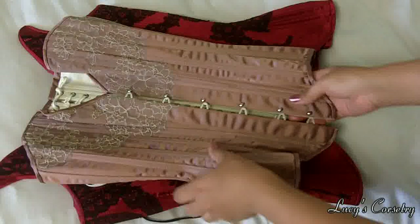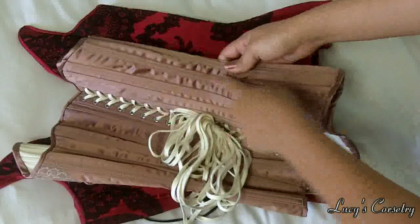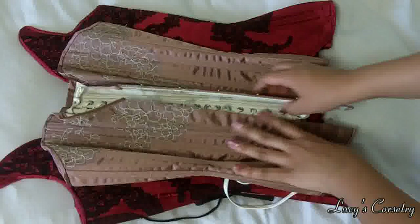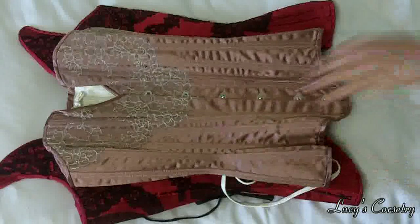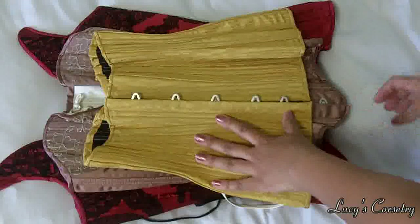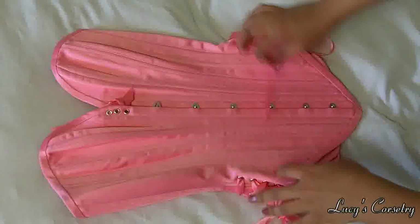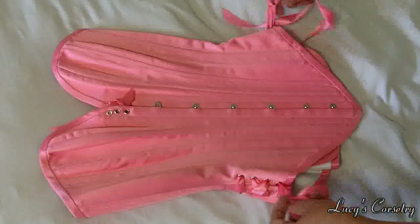One you might not have seen before is this dusty rose overbust with lace detail — I absolutely love it. I believe this is her bird's wing style, so it has a whole bunch of really tiny panels and each panel has one bone in it; it's just so unique. The fit is really lovely, though it's a little bit on the small side so it has a large gap. Here is an underbust version of the bird's wing style pattern, and the fit is just so unique — it fits around curves absolutely beautifully.